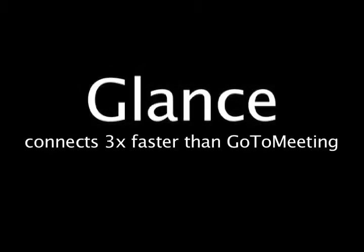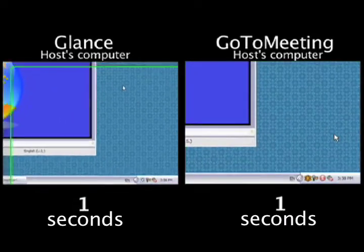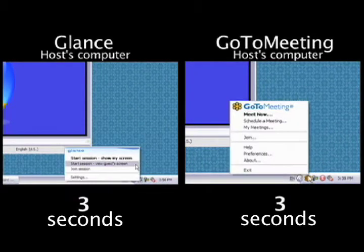Glance is so simple and lightweight your guests are going to connect three times faster than a complicated heavy-duty web conferencing service like GoToMeeting. See for yourself. Suppose you need to give your big important business presentation to a new sales prospect and you only got a minute to make a great impression.